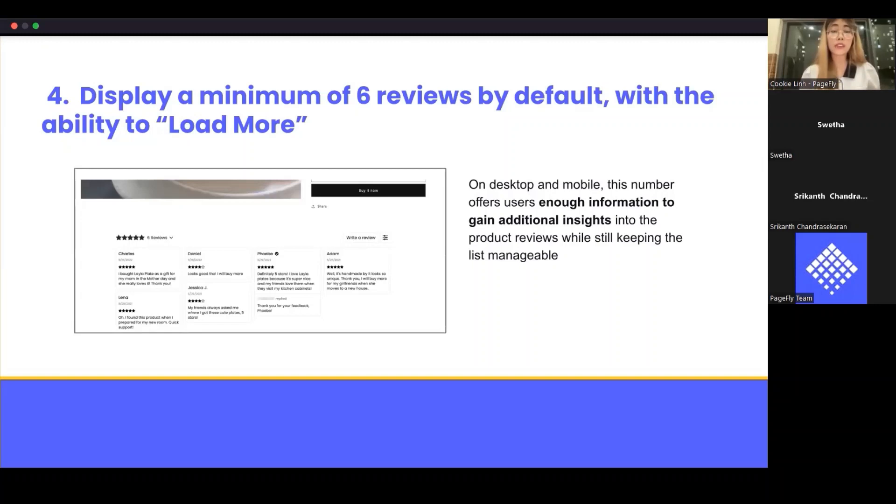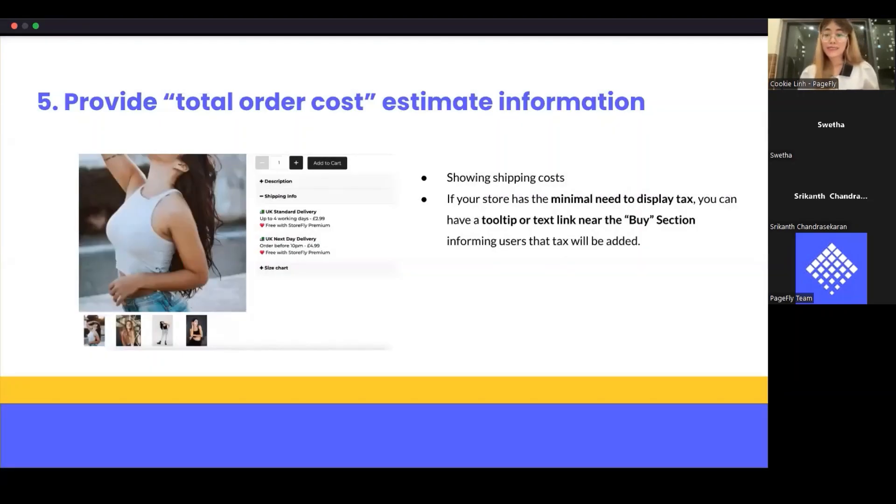Six reviews is the ideal number — it offers customers enough information to gain additional insight into the product reviews while keeping the list manageable. Displaying too many reviews by default can overwhelm users who feel intimidated by a long list of paragraphs to scan through. Don't forget to display reviews on the product page with a minimum of six reviews by default.